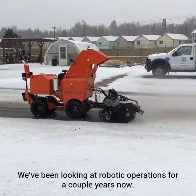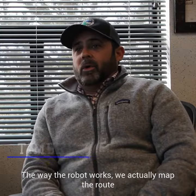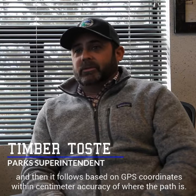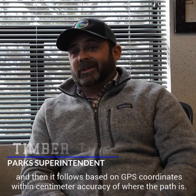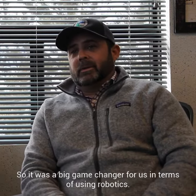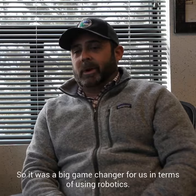We've been looking at robotic operations for a couple years now. The way the robot works is we actually map the route and then it follows based on GPS coordinates within centimeter accuracy of where the path is. It was a big game changer for us in terms of using robotics.